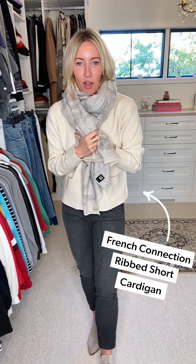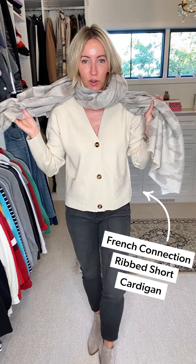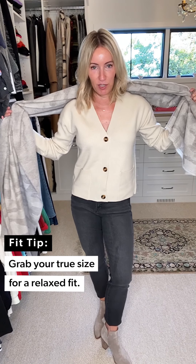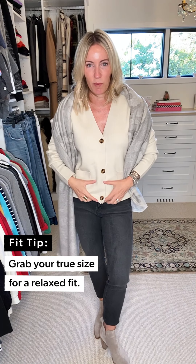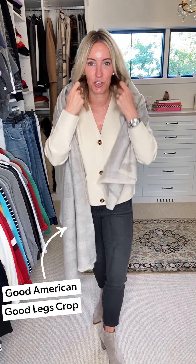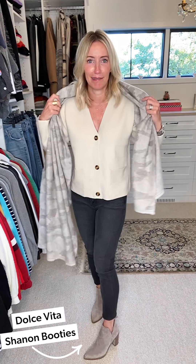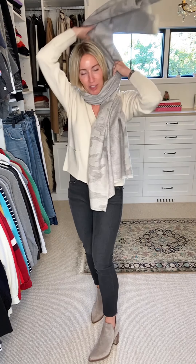Now I have it on over this great French Connection rib short cardi. I love this — it's a relaxed fit so I'm wearing a small, and you can see it's not tight but a little bit shorter. I have it paired back to my Good American crops. On my short legs they're still a little long, so I actually chopped them a bit to give them that ankle length. Then I've got on my Dolce Vita booties, which I'm wearing with everything because they go with everything.